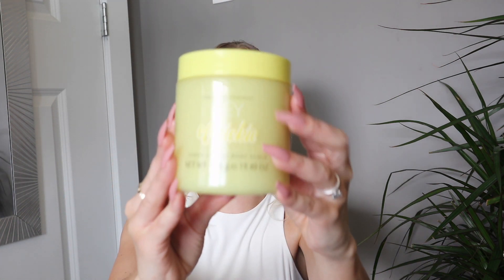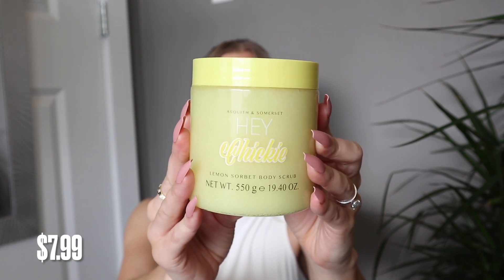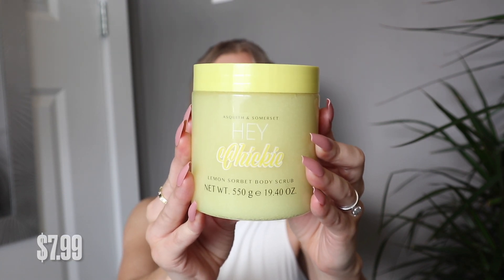The rest of my finds for today's haul are from the beauty section. I'm always showing you guys scrubs, but this one is actually from a different brand. I usually show you the Body Prescription scrubs, which I absolutely love, but this is from Asquith and Somerset. This is the Hey Chickie Lemon Sorbet Body Scrub. I absolutely love lemon scented products, so I wanted to pick this one up to try. It says it's designed in England and made in South Africa — very interested to try this out. Let me know if you've seen this brand at your Winners and Marshalls.